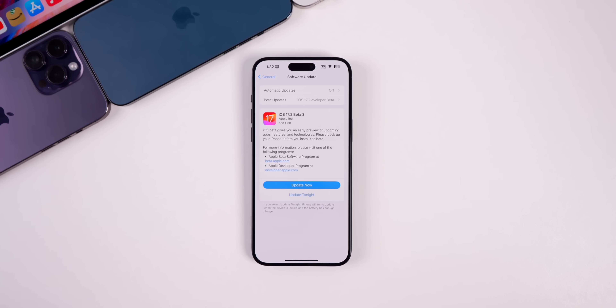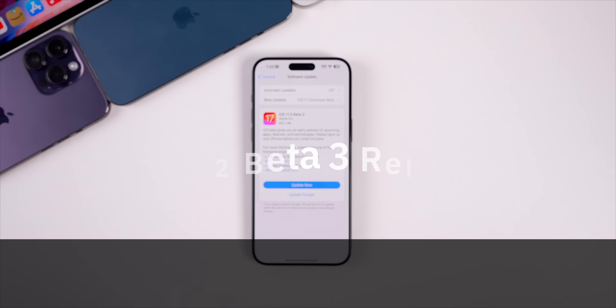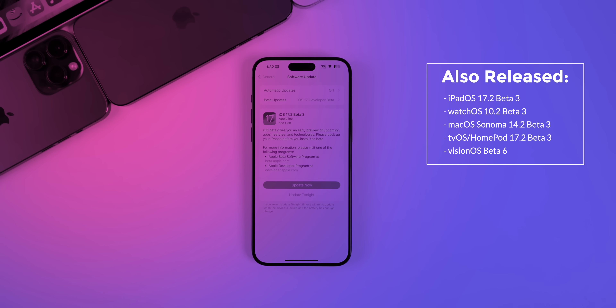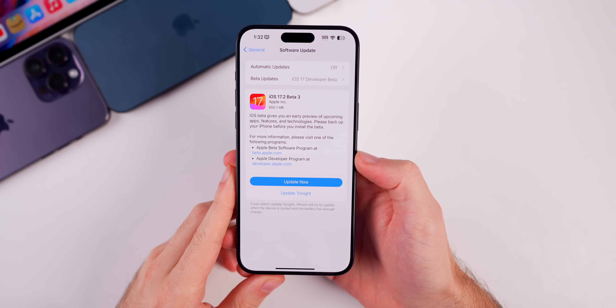Apple released iOS 17.2 beta 3 to registered developers and soon for public beta testers. Along with this release, we also got the third beta for iPadOS 17.2, watchOS 10.2, macOS Sonoma 14.2, tvOS 17.2, HomePod 17.2, and visionOS beta 6. In this video, we're talking all about iOS and iPadOS.